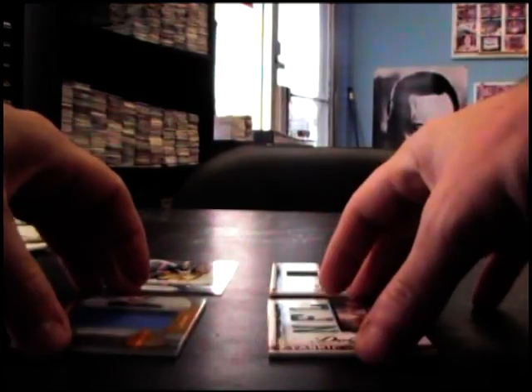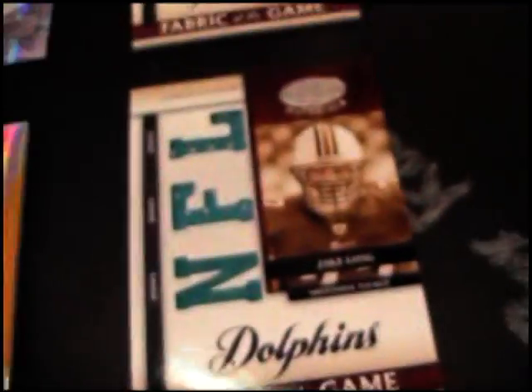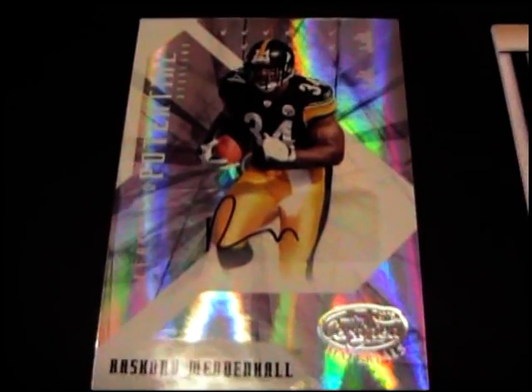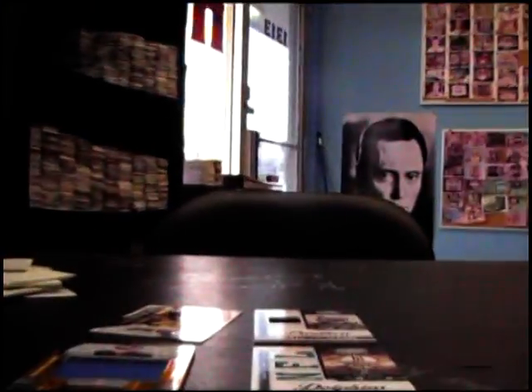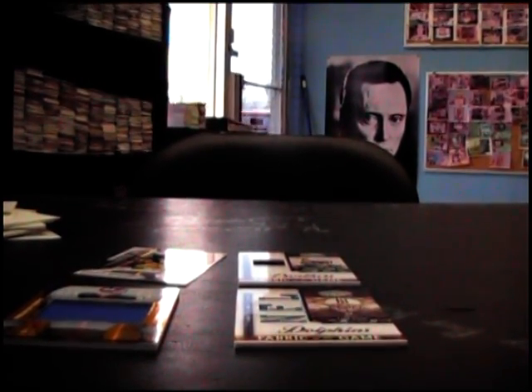So let's see what we got here: a triple jersey and a jumbo patch triple jersey, Jake Long. I was trying to see if that's damaged too — I don't think so, the back does have that crimp on it. Jonathan Stewart jersey, Rashard Mendenhall /50 — 47 of 50 — autograph, and a jumbo patch of James Hardy. So there you have it, Jacob — at least we got all four hits, that's always good. I appreciate it, man. I'll go and get these cards on the way. See you, buddy.